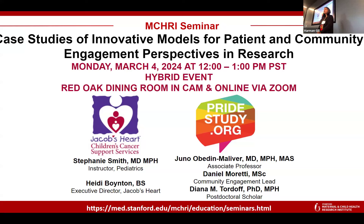I'm very honored to announce our guest speakers, who you'll hear from shortly. We have Heidi Boynton, who's here from Jacobs Heart — she's the executive director there. We also have Stephanie Smith, who's an assistant professor in hematology oncology. We also have Juno Olveden-Maliver, who is an associate professor in the department of OBGYN, Daniel Moretti, who's the community engagement lead for PrideNet, and Diana Tordoff, who is a postdoctoral scholar here, also working with PrideNet.